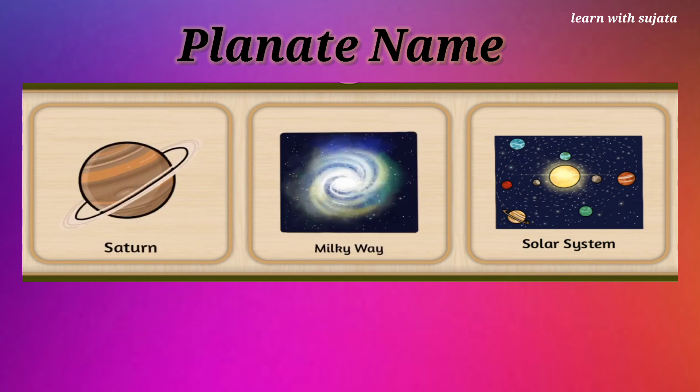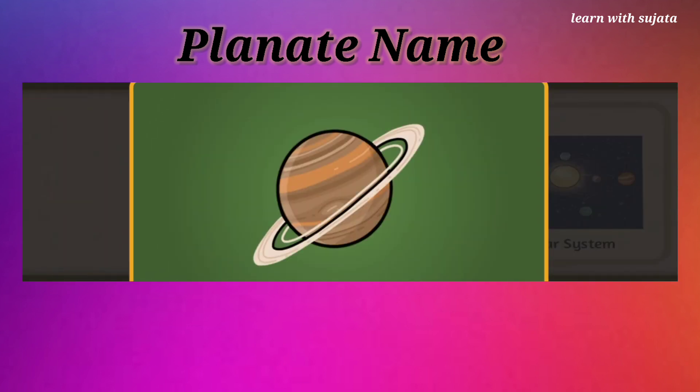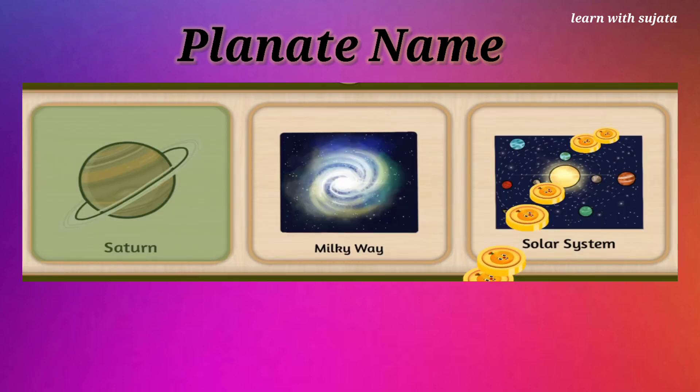Can you see a ball with ring? Yes, it is Saturn. Can you find Saturn? Planet Saturn has a ring around it. Fantastic!